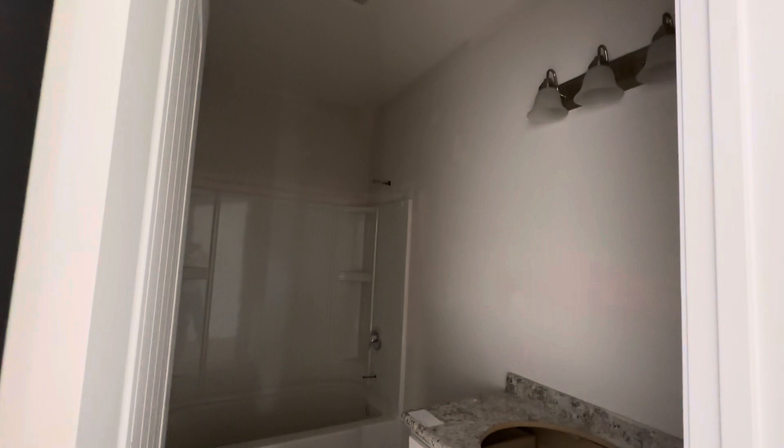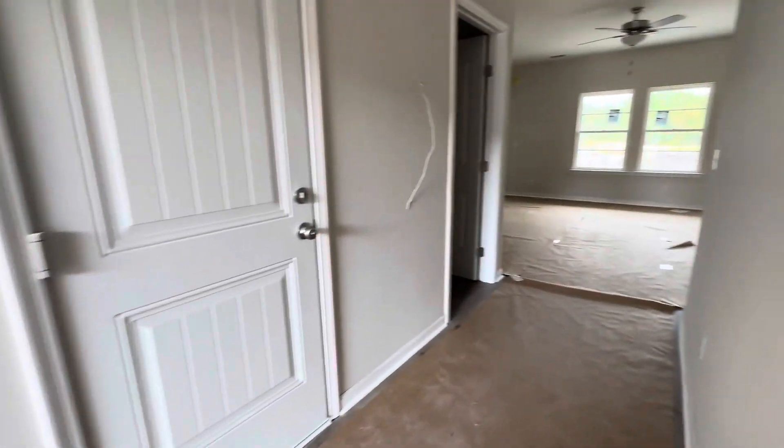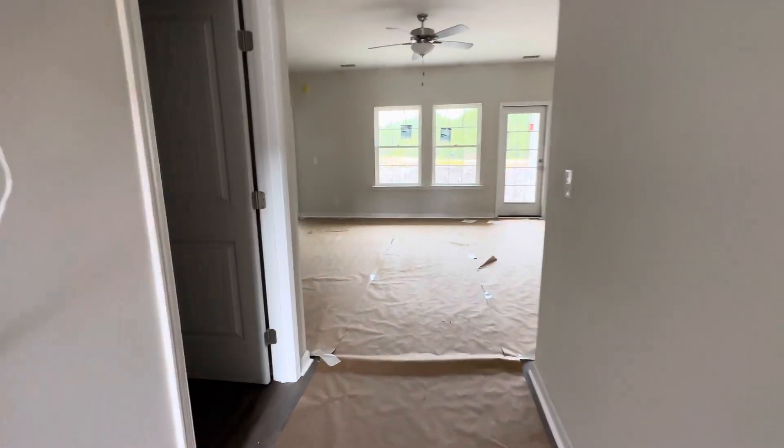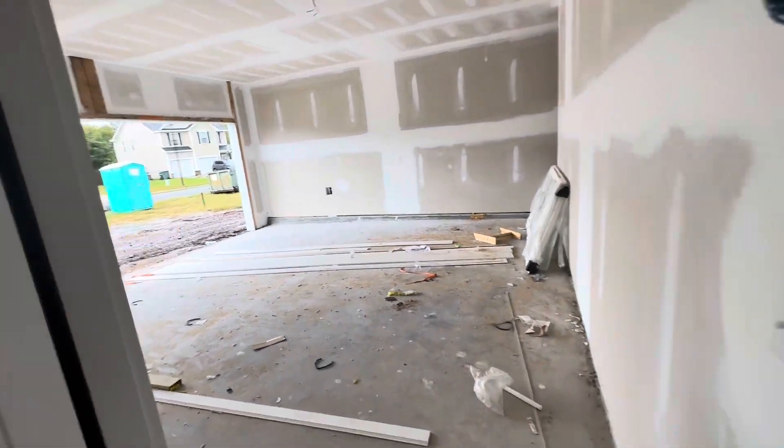All right, this is going to be the shared bathroom. And to the left here we have the two-car garage.